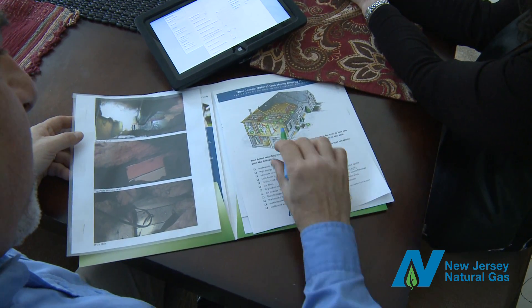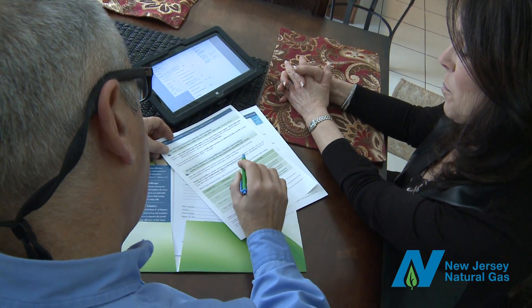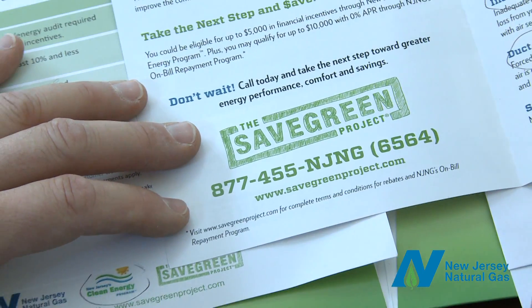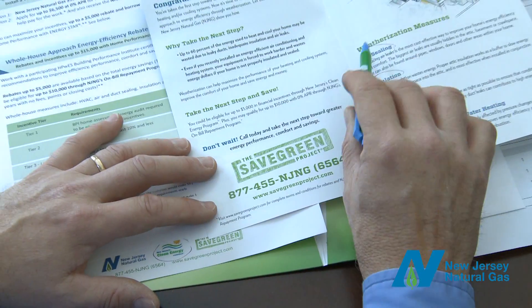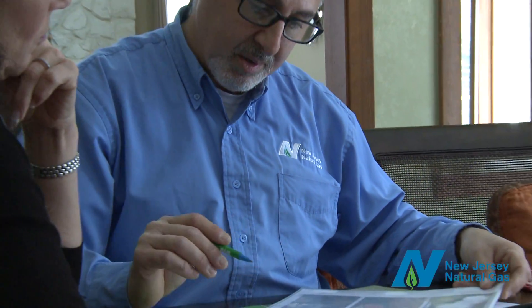For a fee of just $250, your home energy analysis will reveal how energy escapes your home so you can put those wasted energy dollars back in your pocket. You'll receive an energy report identifying which efficiency upgrades are right for you and where you can save the most energy and money. In addition, you'll learn about the rebates and incentives available through the Save Green Project from New Jersey Natural Gas and New Jersey's Clean Energy Program to help pay for your energy efficiency upgrades.